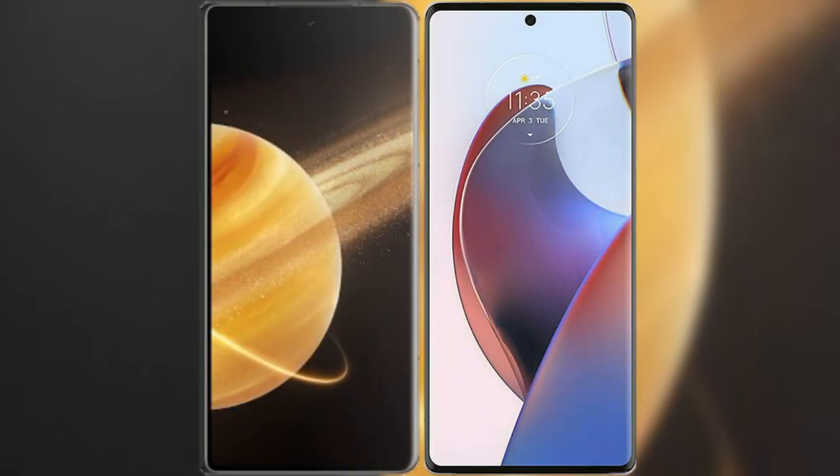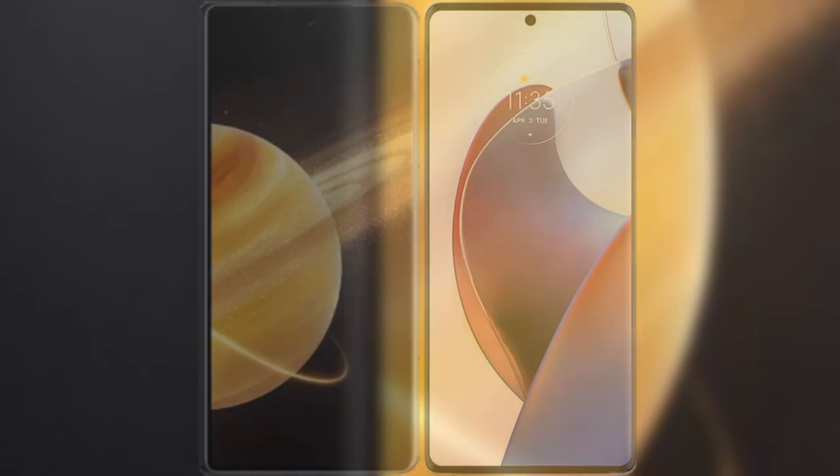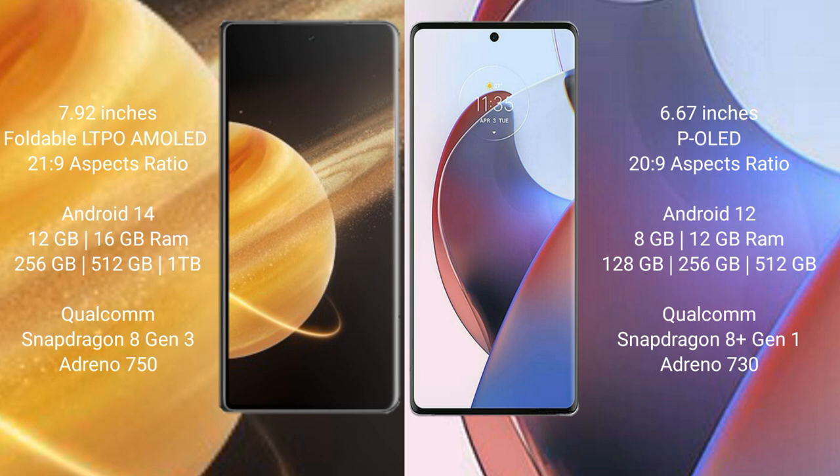I will compare the new Honor Magic V3 with Motorola S30 Ultra. Honor Magic V3 comes with a 7.92 inches foldable OLED display and a Snapdragon 8 Gen 2 processor. Motorola S30 Ultra comes with a 6.67 inches AMOLED display and a Snapdragon 8 Gen 2 processor.